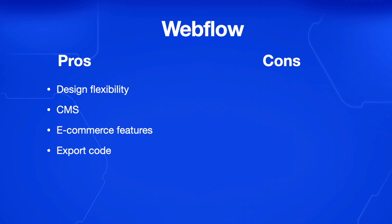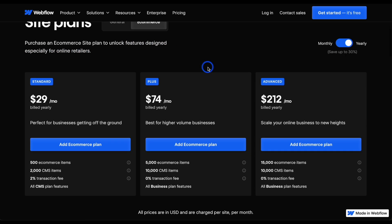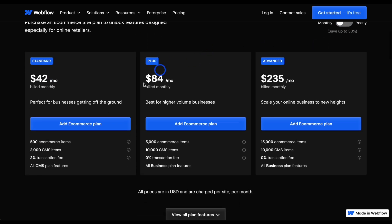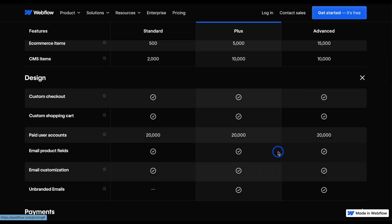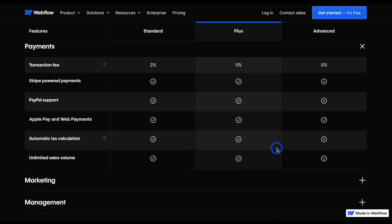The cons include a steeper learning curve, especially for those without a design or development background, and it's a much more complex setup process compared to other no-code platforms. Webflow has an e-commerce plan to unlock features designed especially for online retailers, making it easier to set up. This starts at $29 a month billed yearly, or $42 a month if you go monthly. The standard plan includes 500 e-commerce items and 2,000 CMS items, and as you go to Plus and Advanced, you get more features. It's highly recommended to go through all the different features for the different plans, especially for the e-commerce situation.